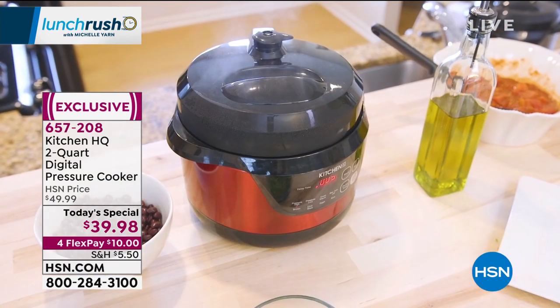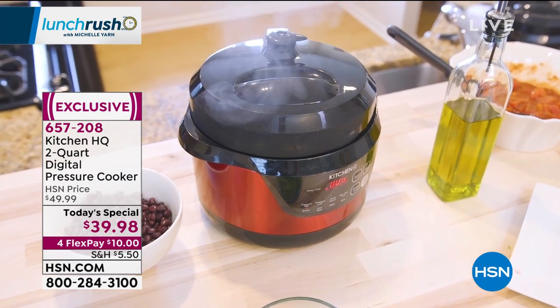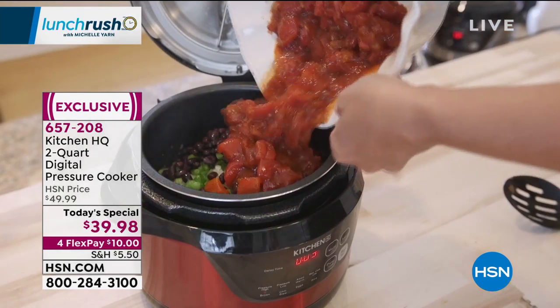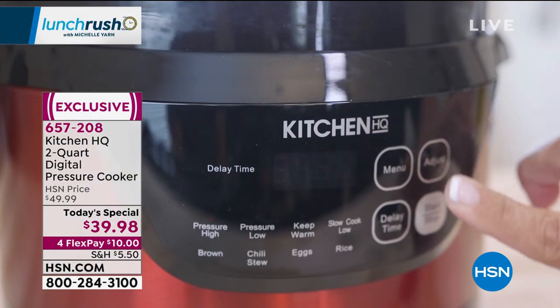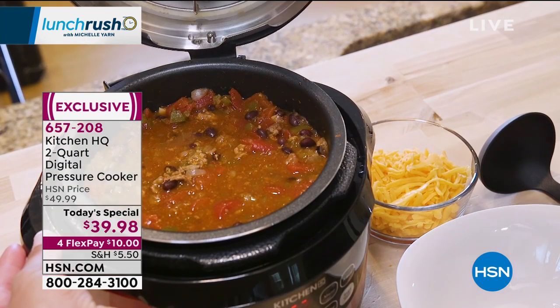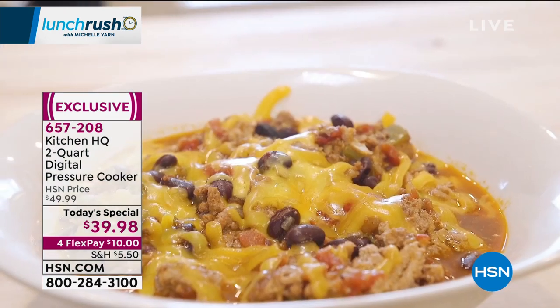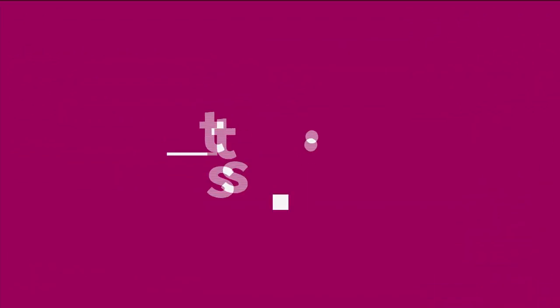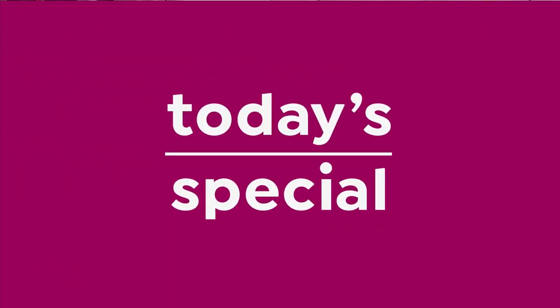You are locking in the nutrients and locking in the flavor — the most delicious food. Your meats, but also your side dishes, your eggs, your breakfast, desserts. You can even bake a cake. Look at this beautiful chili we're making. Kitchen HQ is an exclusive brand here at HSN. We actually created this based on your needs — you said you want to turn out good home-cooked meals, but you're busy and need a quicker, faster, easier way to do it.